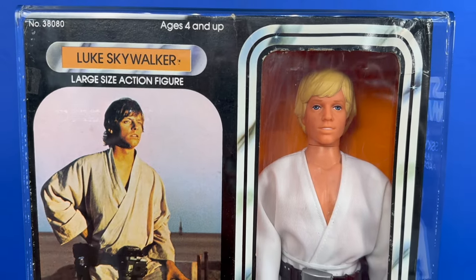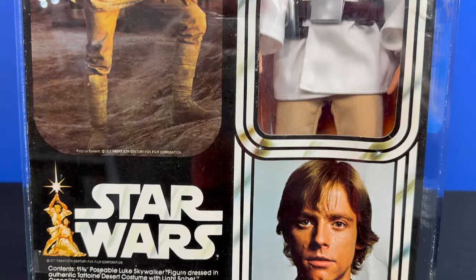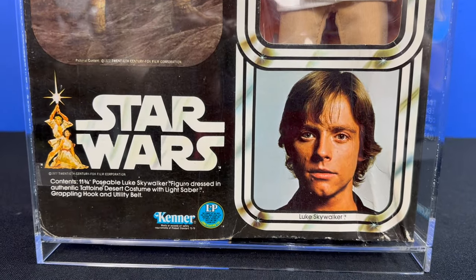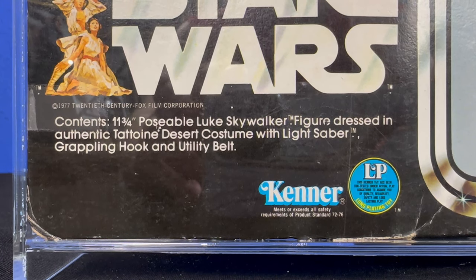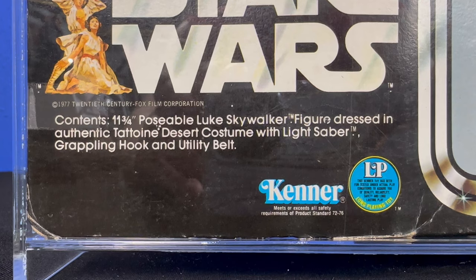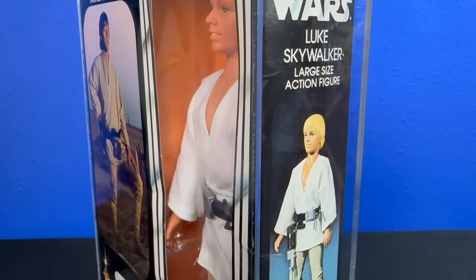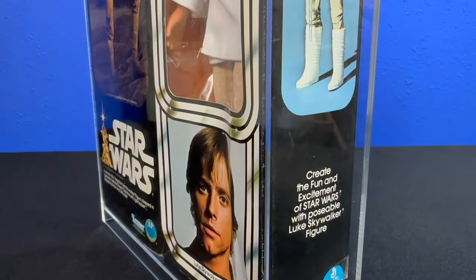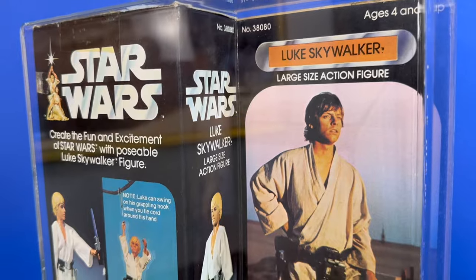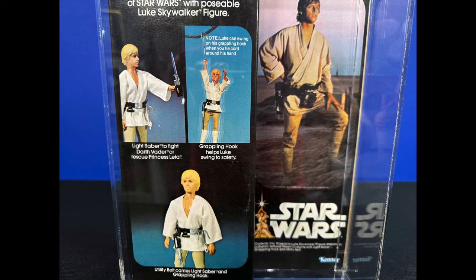Coming in at 11 and three-quarter inches tall, we've got Luke Skywalker. I always love this headshot of Mark Hamill — it looks like he's in a black polo shirt, maybe a pre-production photo. Luke came packed with all kinds of accessories: dressed in an authentic Tatooine desert costume with lightsaber, grappling hook, and utility belt. The side profile box has Luke all armed and ready for battle, including his ignited lightsaber hanging from his belt. The back of the box depicts action moves you can recreate, including lightsaber fighting Darth Vader or rescuing Princess Leia.